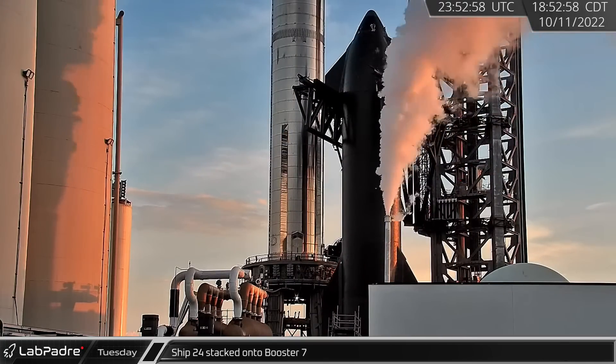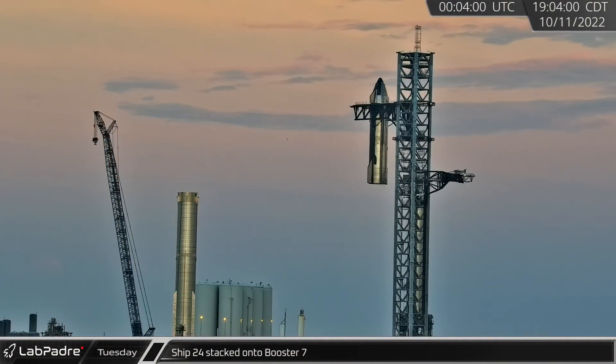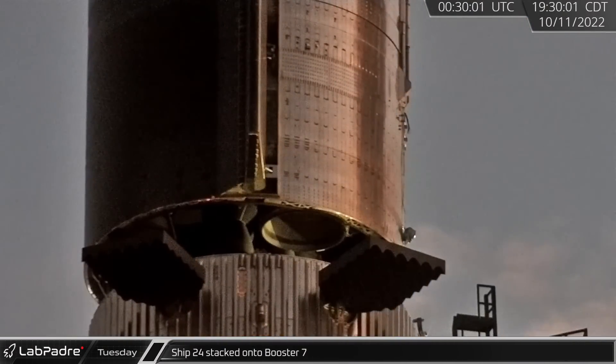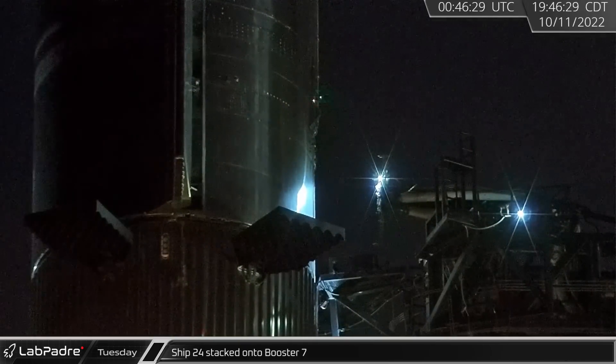Finally, with the setting sun, having completed all launch pad system checkouts and after some adjustments to the Chopsticks, Starship 24 was lifted onto Booster 7. As the ship hung over the booster, the Starship quick disconnect arm was brought into position before the ship was lowered into place.